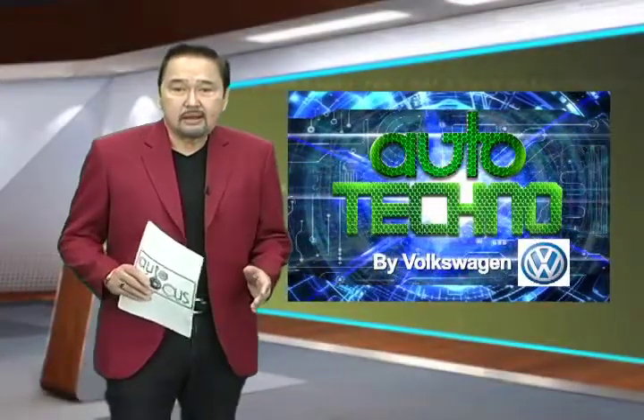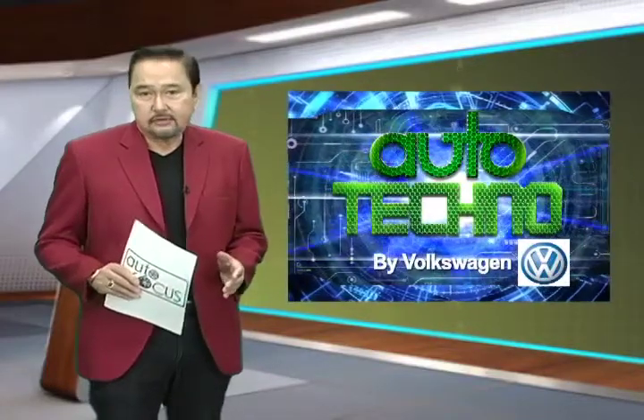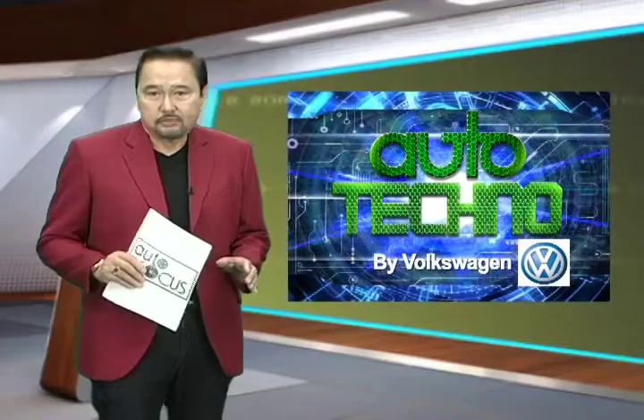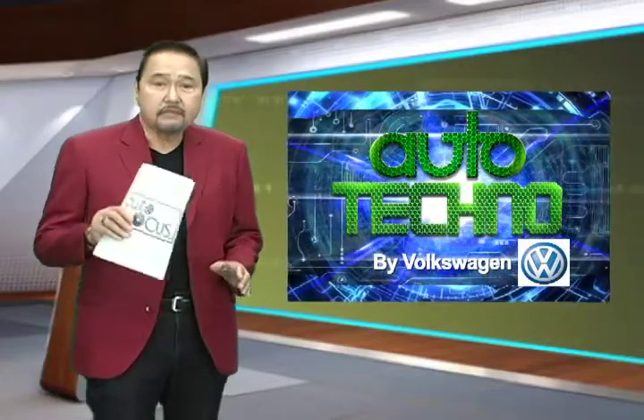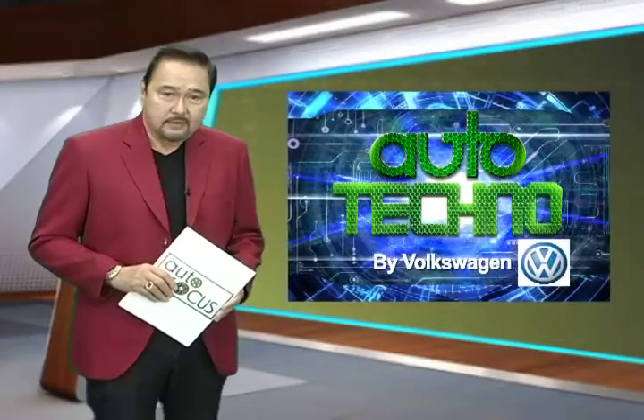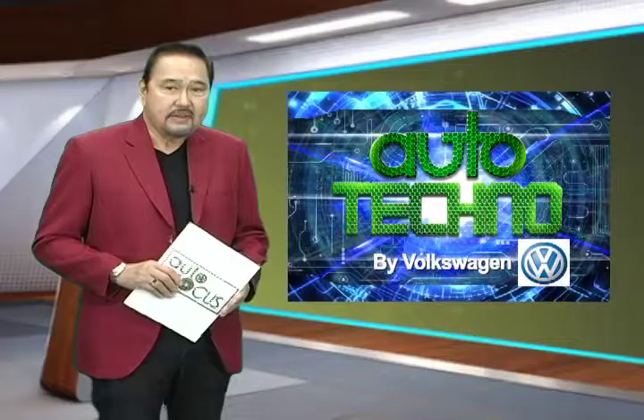Today, drivers have to juggle a multitude of information coming from their cars, ranging from vehicle data such as speed, engine revs, to navigation, and even entertainment. With such limited space allotted to the instrument cluster located in front of the driver, how can you fit all the information a driver would want or need? Well, Volkswagen seems to have the answer with Active Info Display.